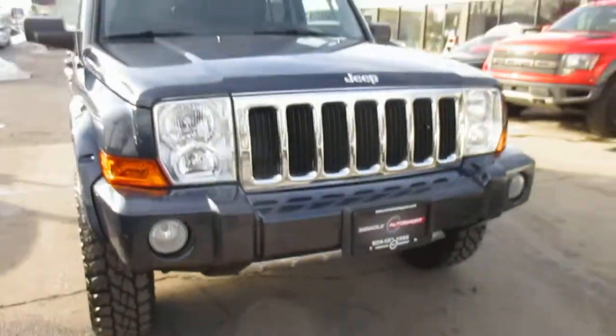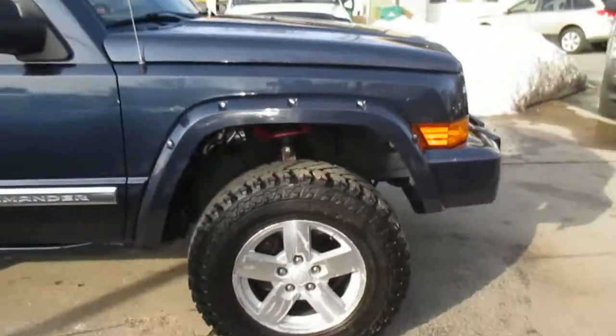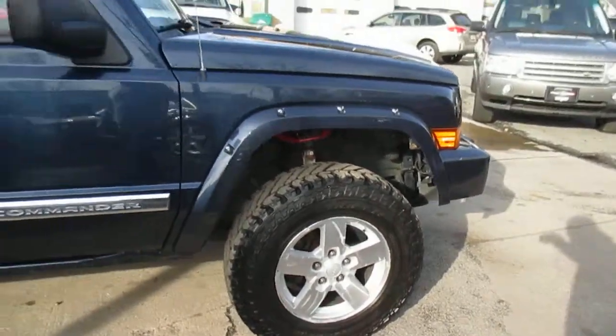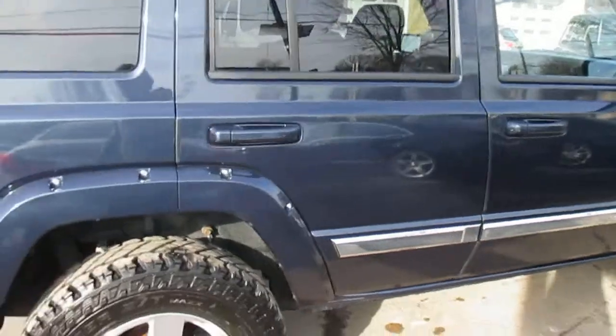Body's in excellent shape. It also has a lift kit — I believe it's about a 3 inch lift. Done correctly, it's not a block lift. Also has a new set of Cooper Discoveries.